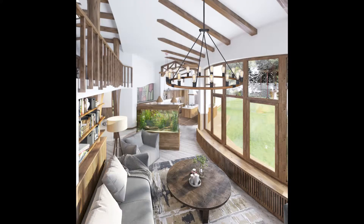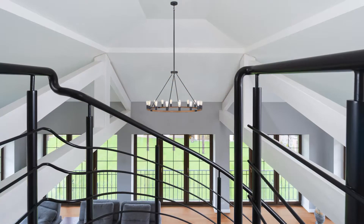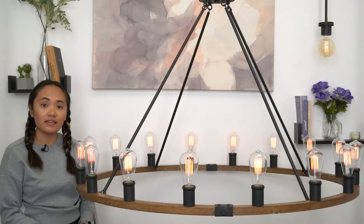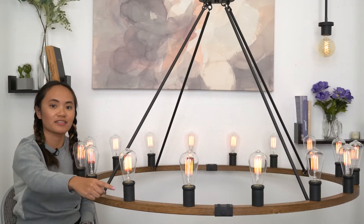The Kira Home Jericho is perfect to install in living rooms, in entryways or foyers, or in dining rooms. This sleek light comes in a warm oak wood style finish with textured black accents.